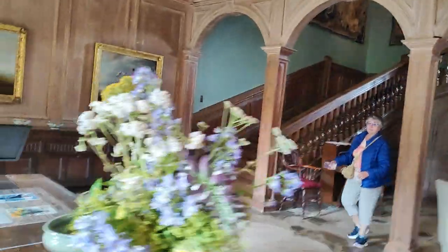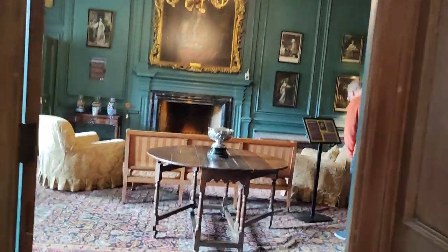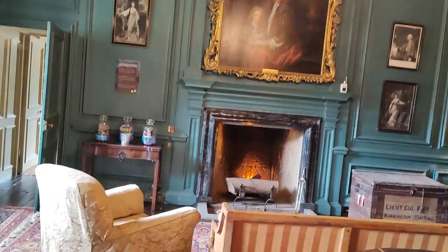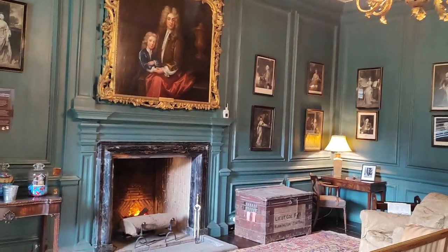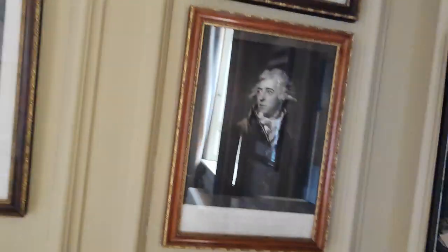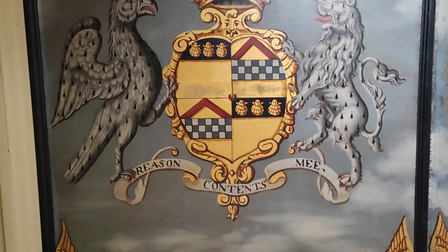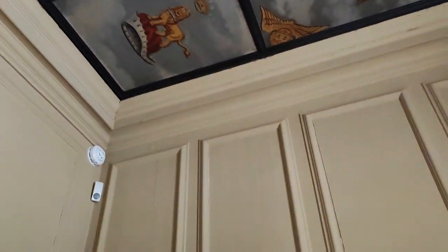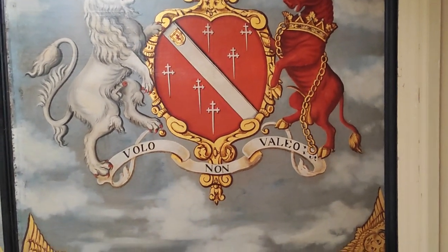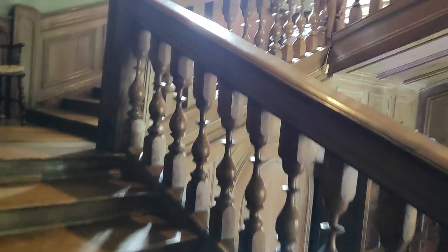I'm going to do the other downstairs bit first, I think. Let's have another look through here. Got the coat of arms on the roof. Well, here we go upstairs, looking at the lovely mural. Lovely creaking stairs — you can hear them.